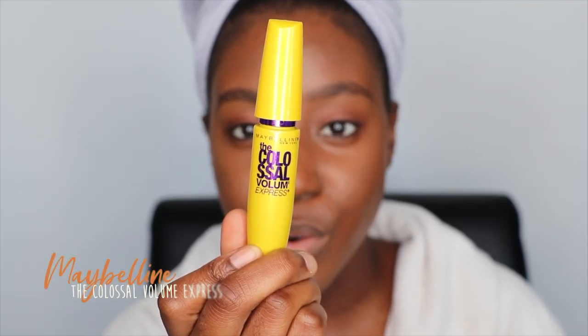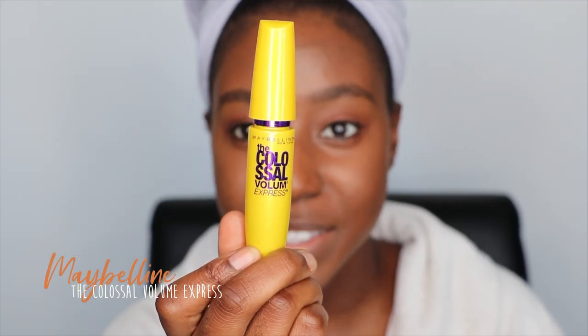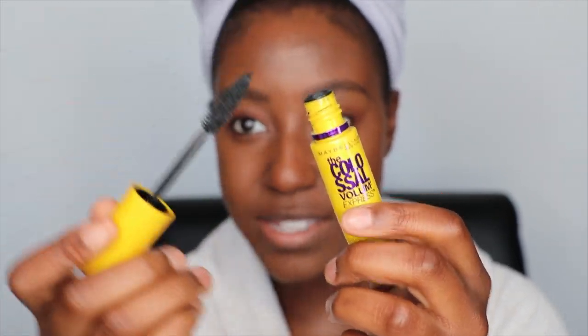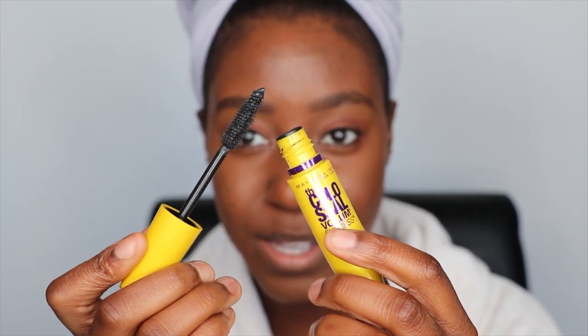This is the Maybelline New York Colossal Volume Express — just a really nice volumizing mascara — and we're going to use this to make our eyes look beautiful.